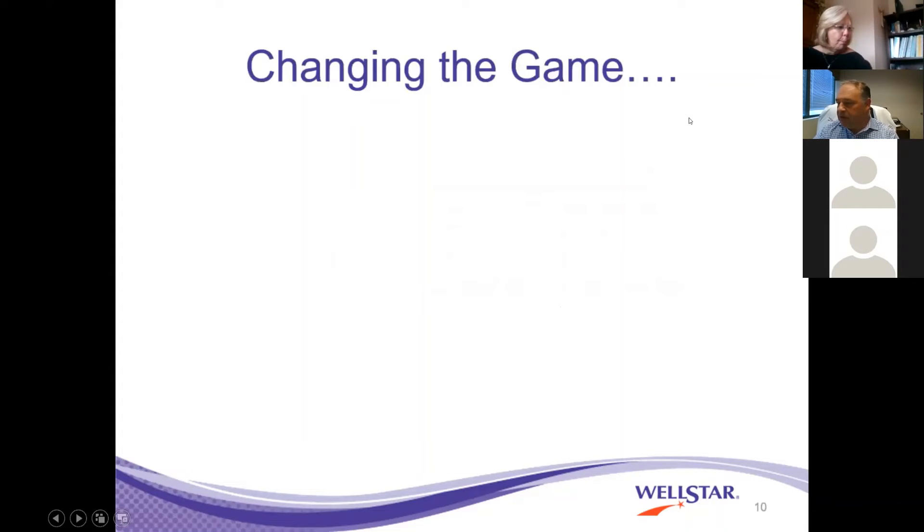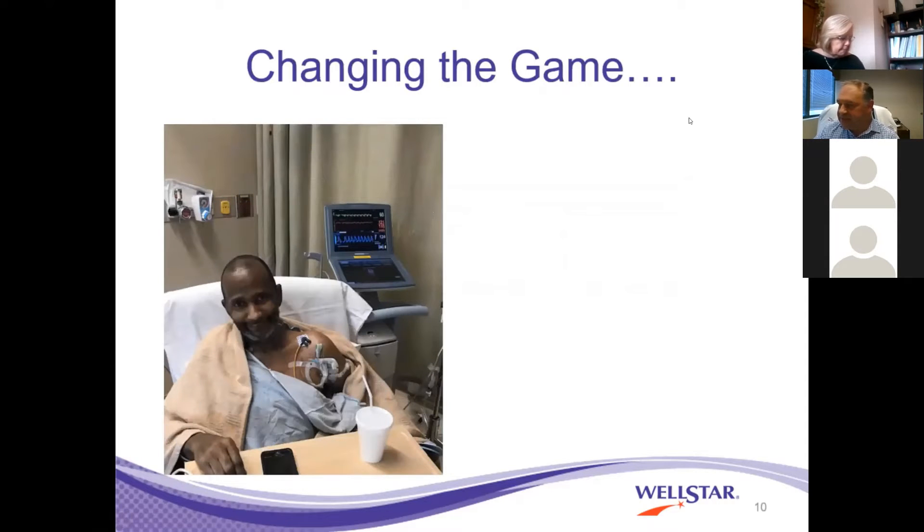While devices can sometimes be game changers, we are changing the game ourselves. Now we're looking at novel ways to take care of our advanced and sickest patients. This is a gentleman who was being evaluated for advanced heart failure therapy — either transplant or a destination left ventricle assist device.